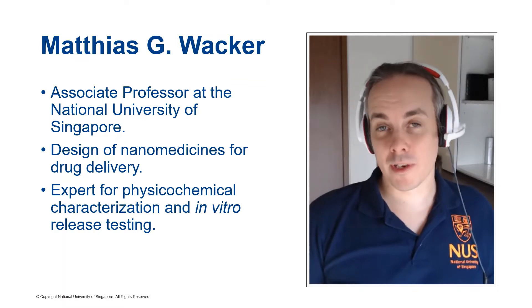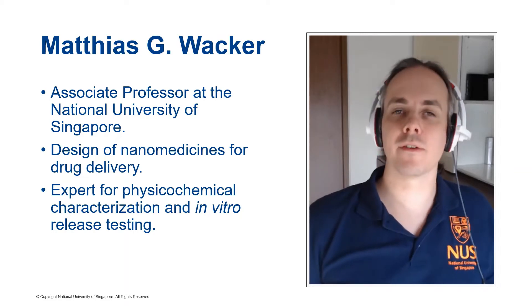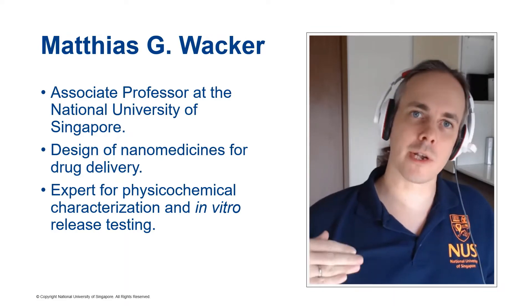My name is Matthias Wacker and I'm a researcher at the National University of Singapore. I work particularly in the field of nanomedicine, which is also an important field because we are developing the next generation of cancer medicines.